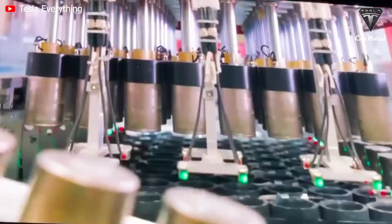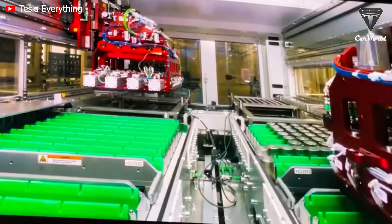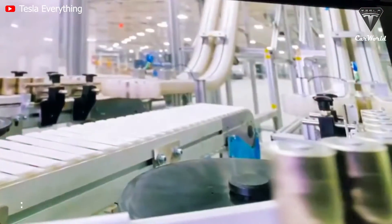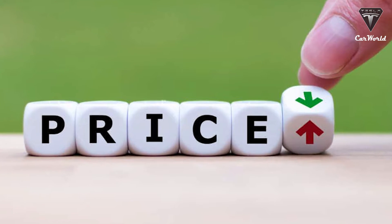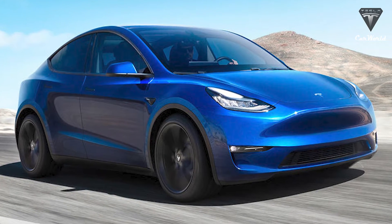This allows the battery pack to be more than rigid enough to function as the middle frame of the car. Furthermore, the new 4680 cylindrical cell design is much more efficient than current battery cells — it can deliver six times more power, five times more energy capacity, and provides a 16% increase in range.